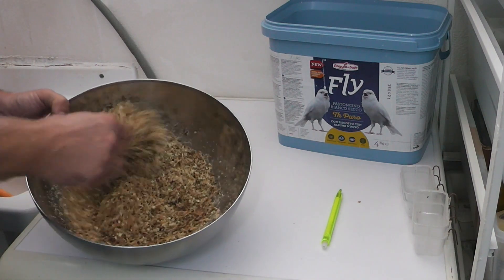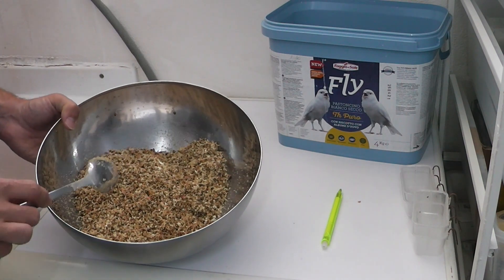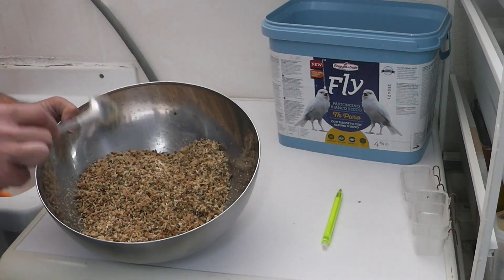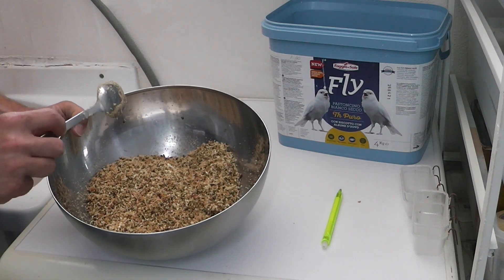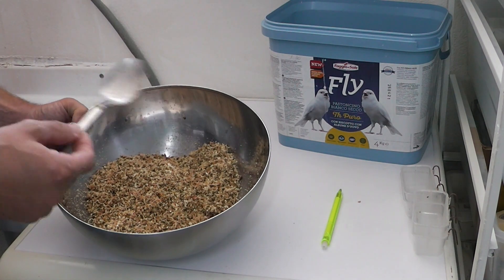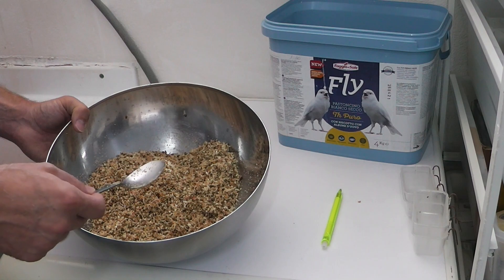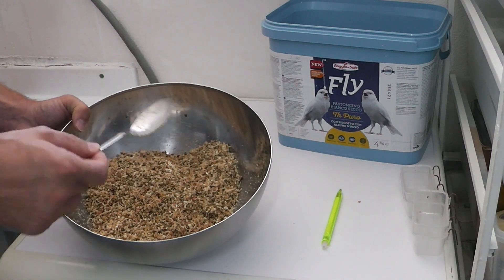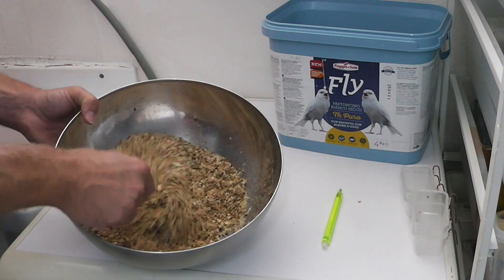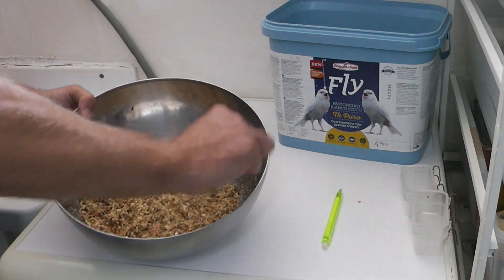Non c'è nulla da aggiungere, facilità. Se lo preparate col couscous, deve essere la quota principale: un quarto di semi, un quarto di pastoncino, due quarti di couscous, perché non dobbiamo nutrirli in modo pesante ma dargli qualcosa di fresco. Oggi mi sono accorto di averlo terminato, ma voi lo sapete.